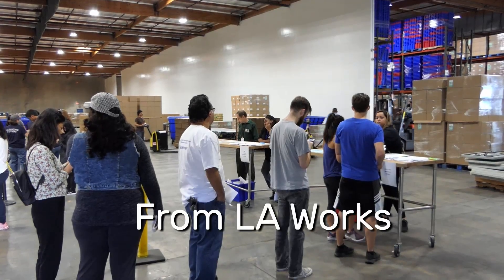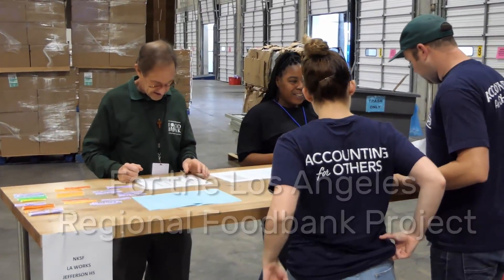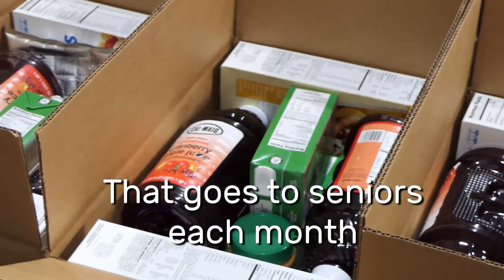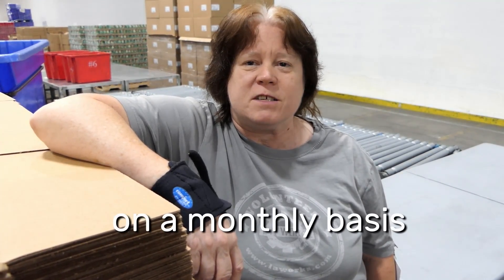Hi, I'm Mary Connors from LA Works. I'm the project coordinator for the Los Angeles Regional Food Bank project. Here we do CSFP kits, which is 30 pounds of food that goes to seniors each month. We serve approximately 27,000 seniors on a monthly basis.